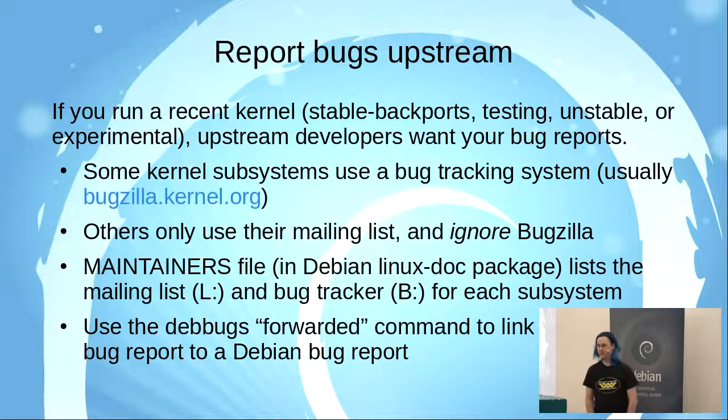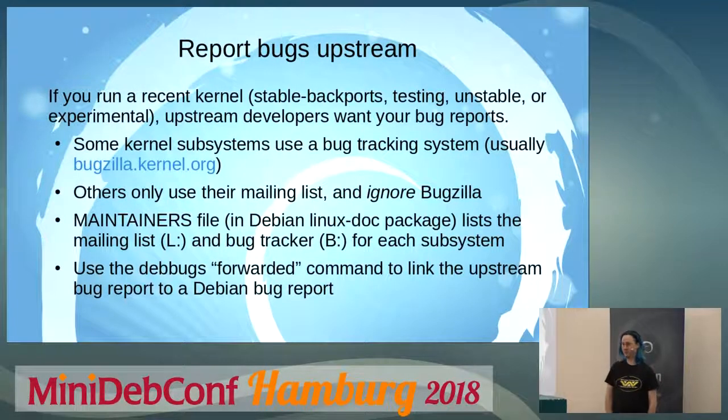One of the first things you can do to make our life easier is report bugs upstream. If you're running a recent kernel — and that doesn't have to be absolutely the latest version — any version in testing, unstable, experimental, or the current most recent backport suite should be recent enough. If you're running one of those versions, the upstream kernel developers will probably be quite pleased to receive your bug report. Some subsystems in the kernel use a bug tracker like Bugzilla, and many do not — they just want bug reports directly to their development mailing list.